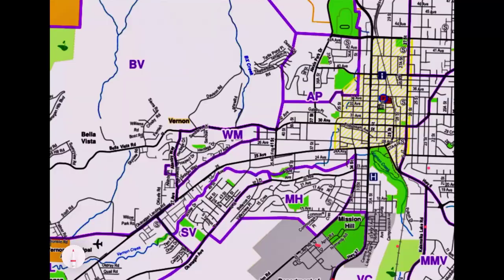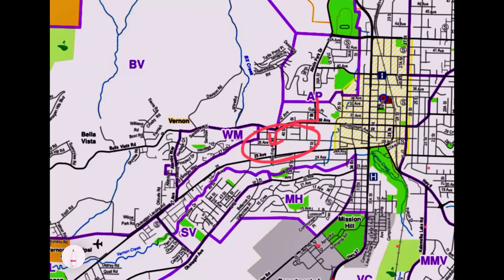Just down from Alexis Park is what's informally called West Vernon. It's not its own sub area but this is where West Vernon Elementary School used to be — it's not there anymore. There are lots of 55-plus developments, apartments, and townhouses in this area plus quite a few single family houses — a straight shot into town and a nice convenient area to live.